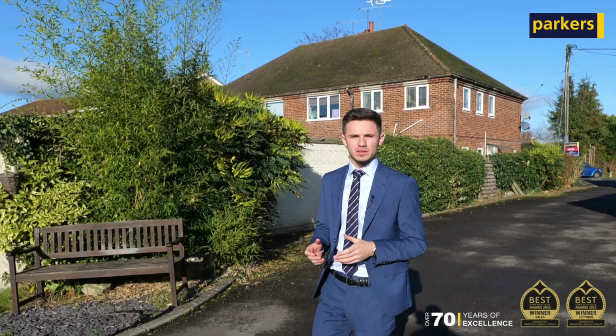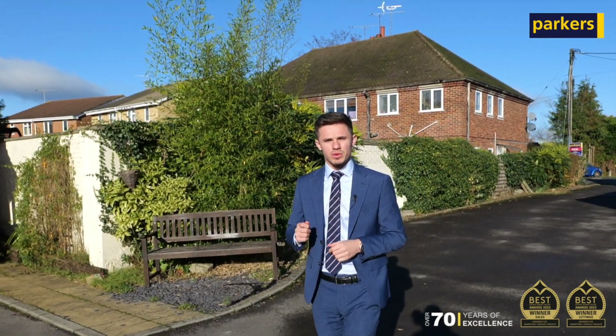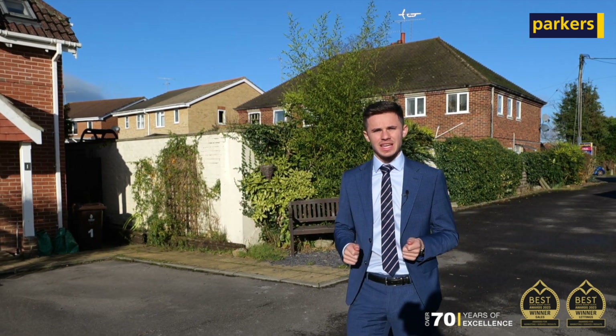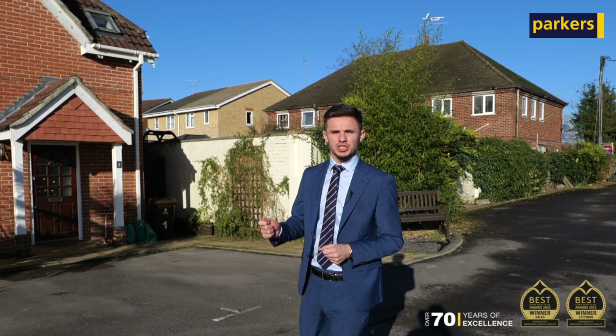The property was previously marketed by another estate agent for in excess of six weeks. We were therefore instructed and came on board alongside this agent, and within one week we achieved two offers in excess of the asking price, one of which has now been accepted and is progressing to exchange and completion.